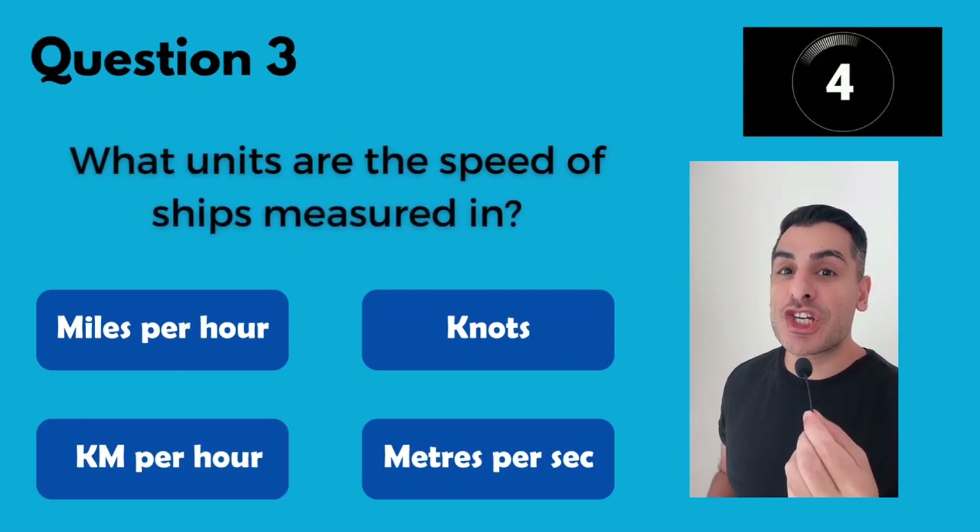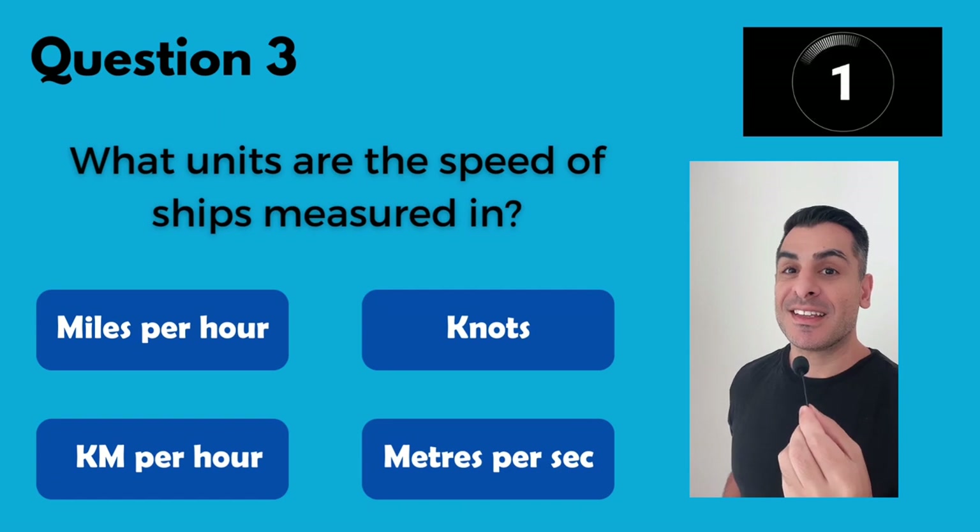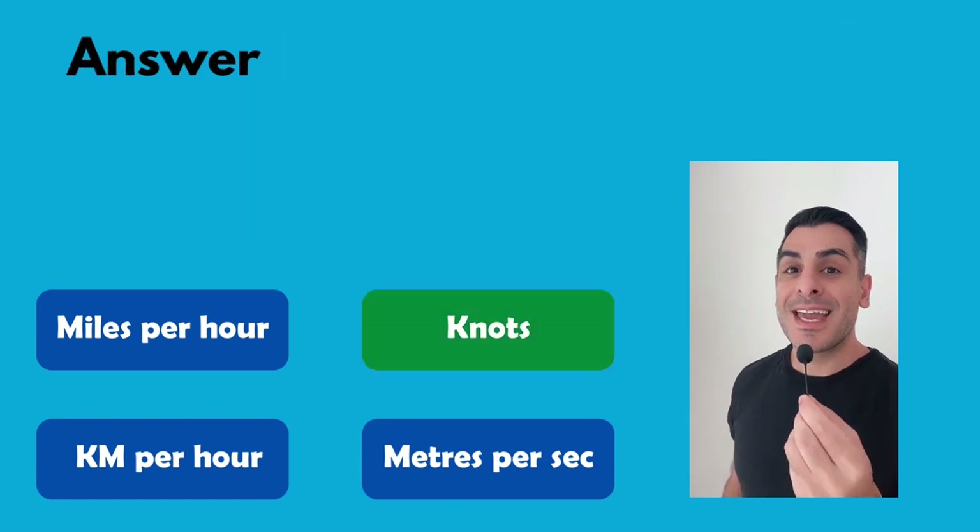What units are ship speeds measured in? In knots.